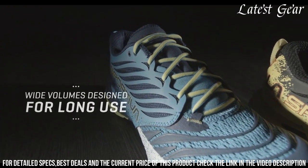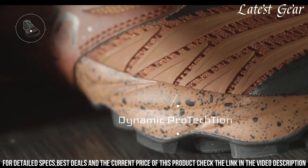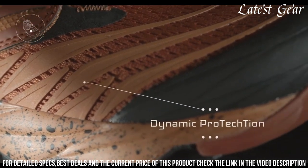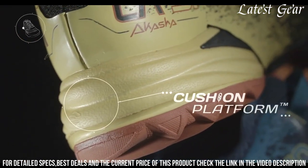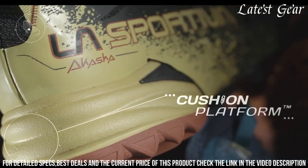The breathable mesh upper keeps your feet cool, while the reinforced toe cap provides added durability. The cushioned midsole offers responsive and plush cushioning, reducing fatigue and enhancing your performance.